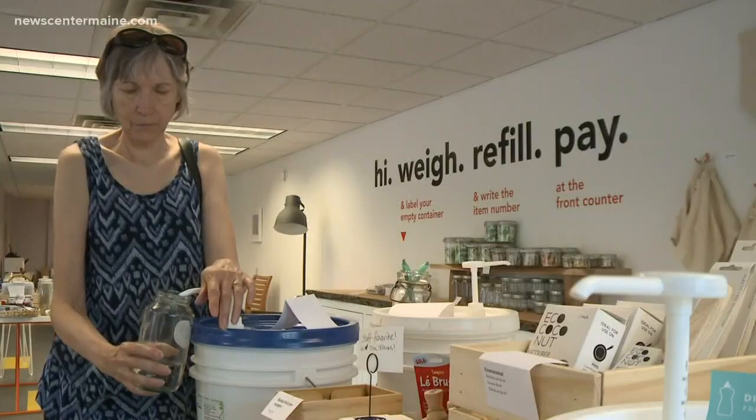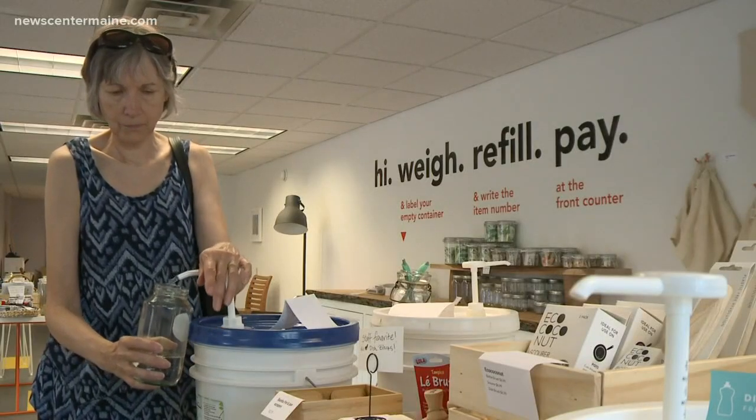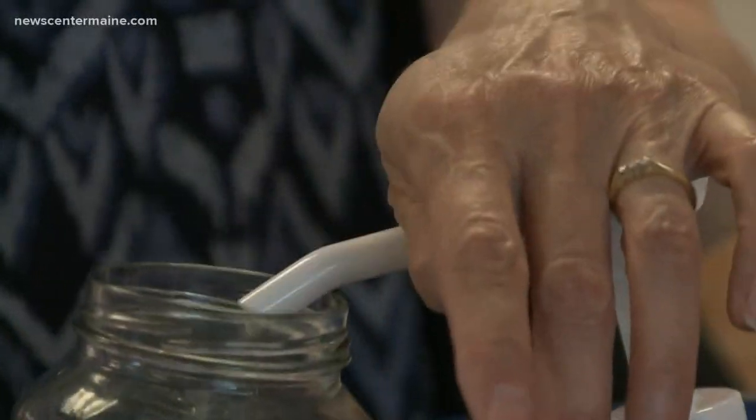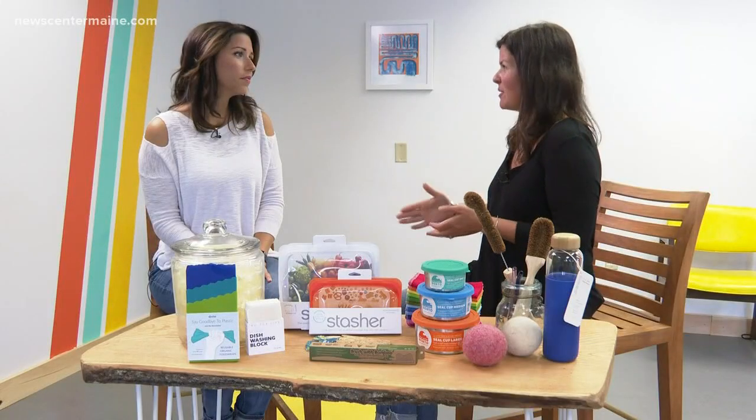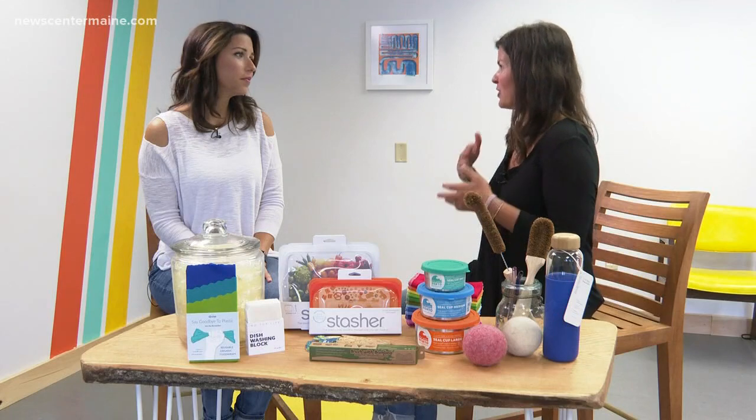I think it's really important to know that we're a store for everyone. Whether you are just figuring out that you want to start this process, or you've been habitually reducing, or you call yourself a zero waster, you're welcome here and we would love to help you find a product that fits where you are in your journey. You can find more information about GoGo Refill in the 207 section of our website or mobile app.